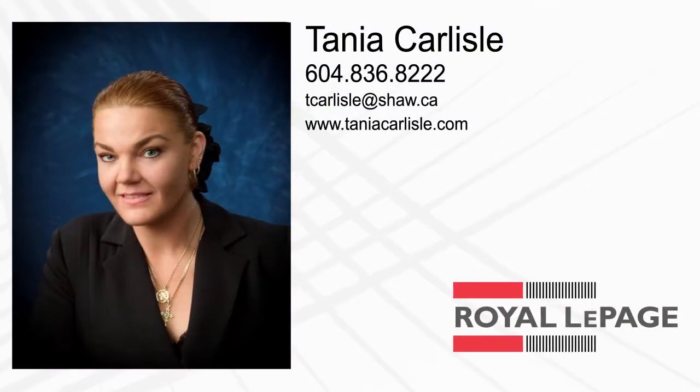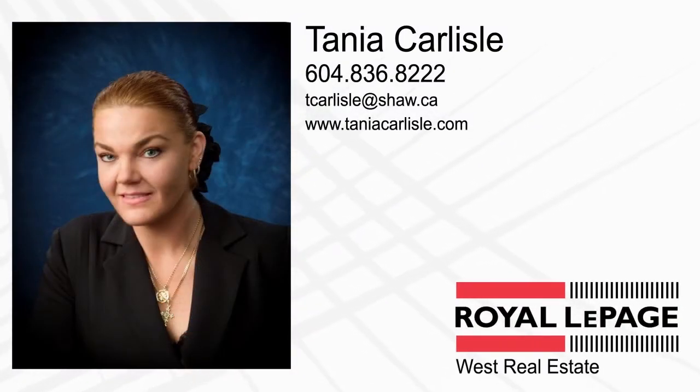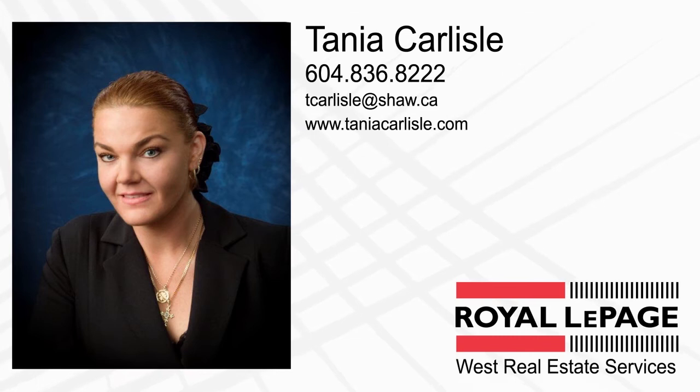To find out more about this home or to schedule a private viewing, please contact Tanya. If you like the video, let us know by liking it, subscribing to the channel, or sharing it with friends.